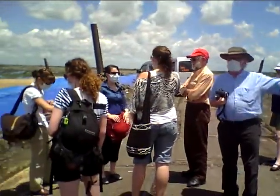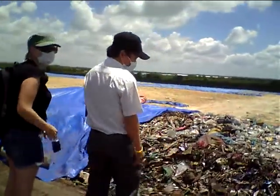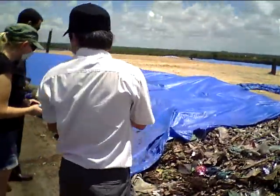Mr. Barnard is explaining a little bit about the operation. Mr. Barnard is talking about the operation.